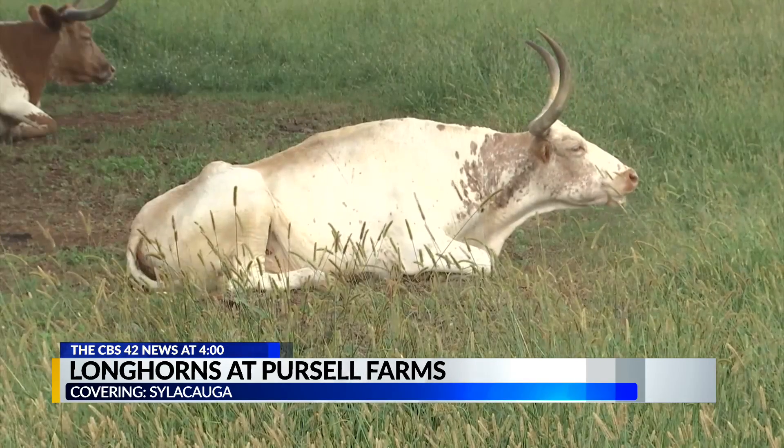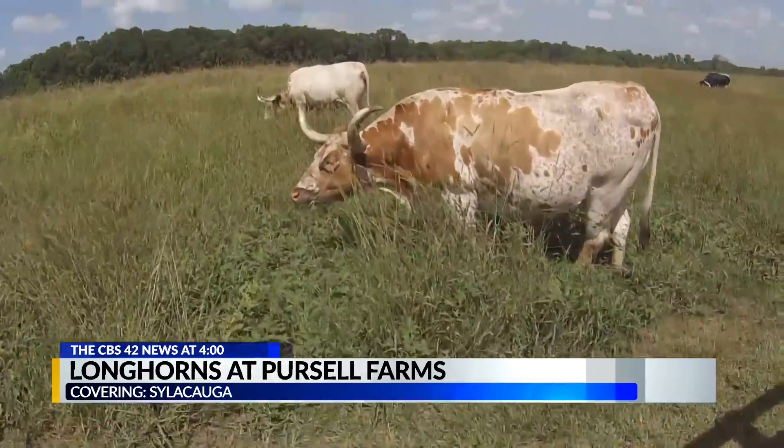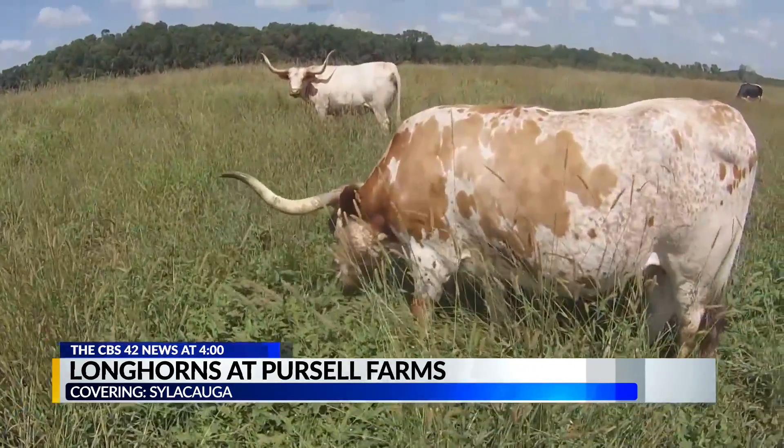They got them in the early 2000s as a sort of mascot for their golf course and a way to beef up their brand. Now these iconic critters are a popular tourist draw in and of themselves.